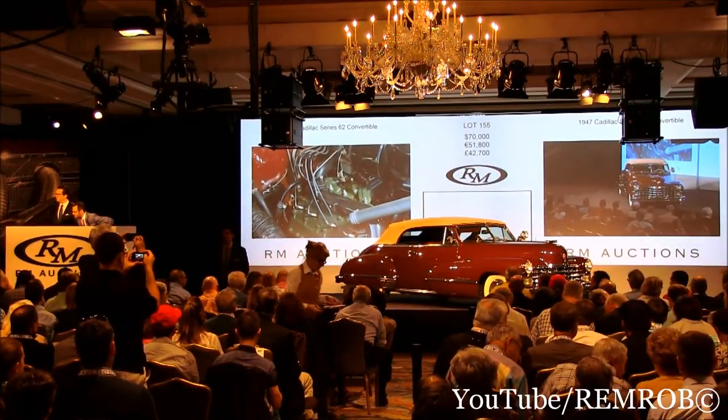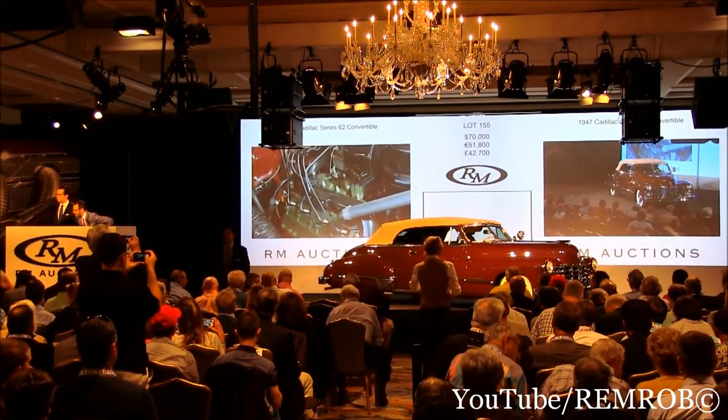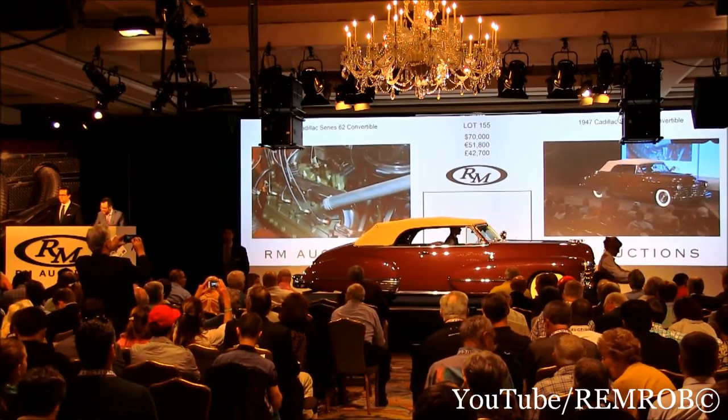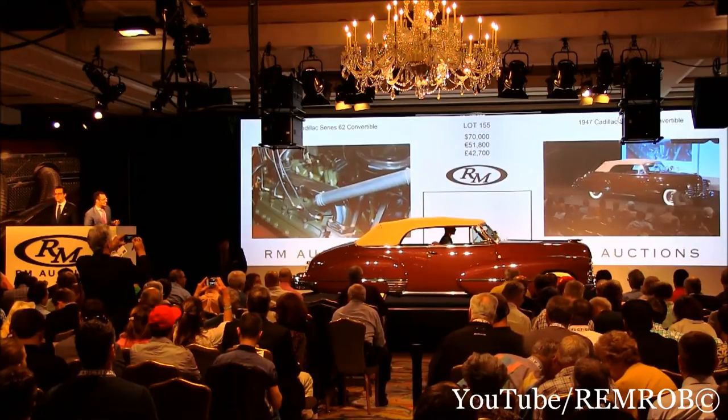At $70,000, then $5,000 more, just to keep you in the game — just to help you out a little bit. I'd hate to see it if it matches your shirts. That's a good reason to buy it. At $70,000, the bid's on the phone, and I'm selling the car.